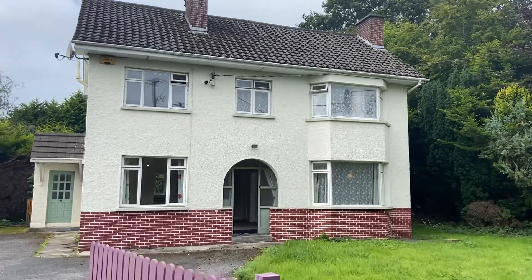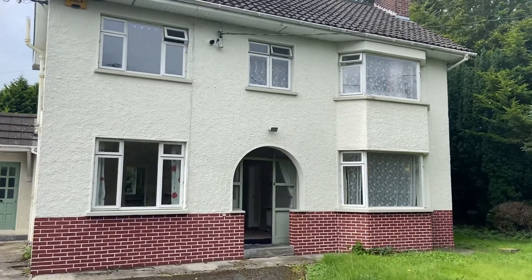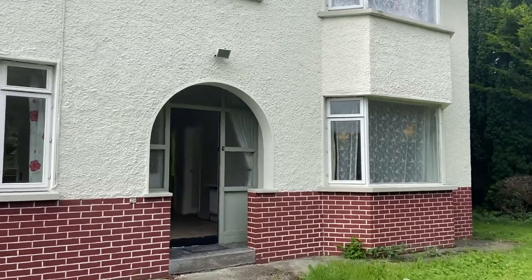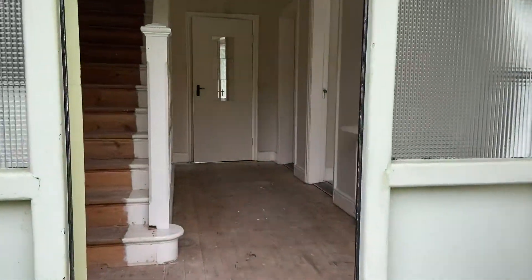Good afternoon guys, here we are at number 29 Mount Avenue, Dundalk — arguably one of the finest addresses in the town. Beautiful property with unlimited potential, just waiting for another caring owner. Now I want to show you what's around.